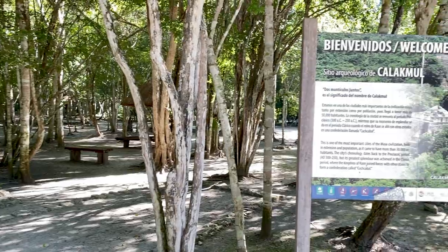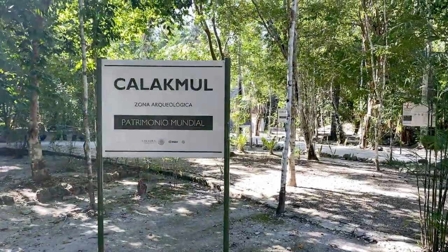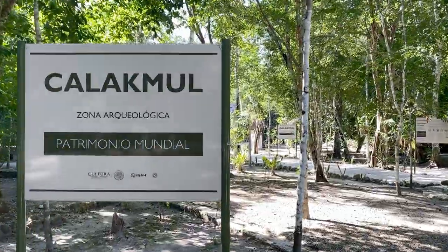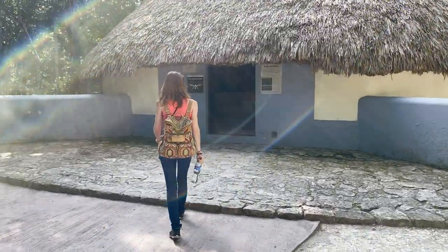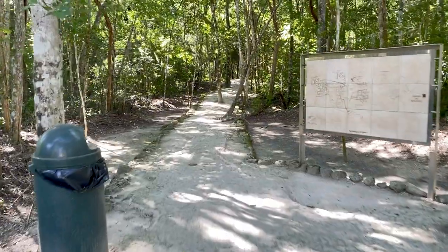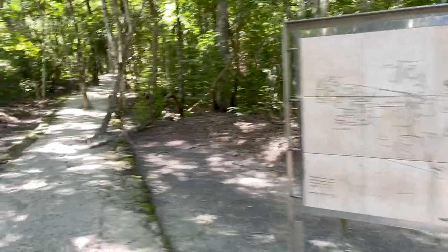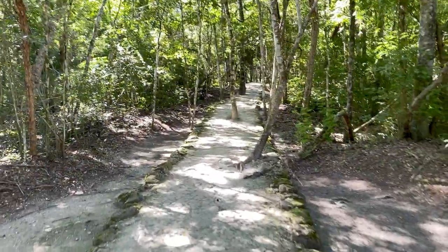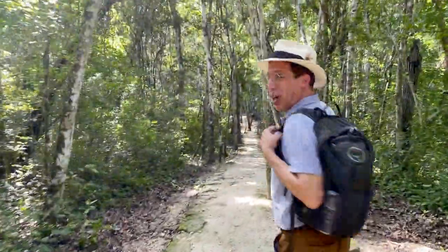Calakmul is the largest Maya archaeological site in Mesoamerica, occupying an area of 43 square miles with over 6,700 structures. With travel time, this will constitute an entire day's trip. So get here early and make sure you familiarize yourself with the map, because it's easy to overlook some parts of the site.